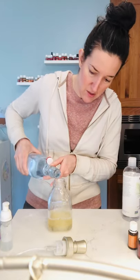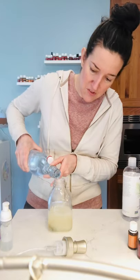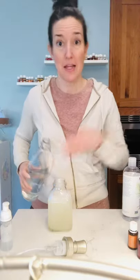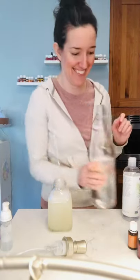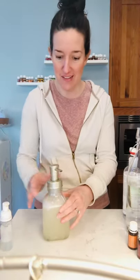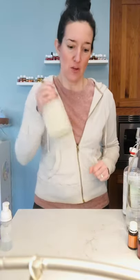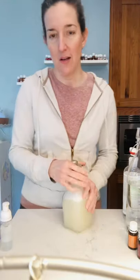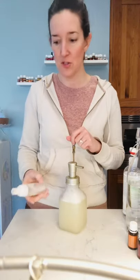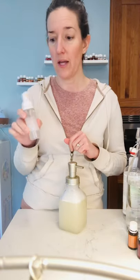That's pretty much it — just fill the rest of the bottle with water and shake it up. I use tap water; you can use distilled if you prefer. Give it a quick shake. I shake it every so often because it can separate a little bit, so just shake it once a day or once every two days.